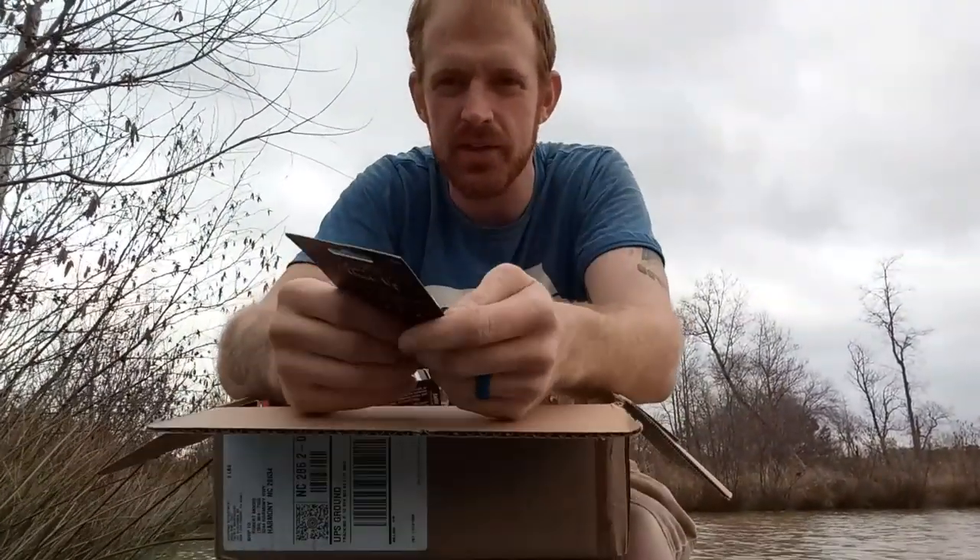I'm going to do a quick little Tackle Warehouse unboxing. I just got a little $60 order to show you some of the stuff I'm going to use this pre-spawn. Wind's blowing me into the trees but quick little Tackle Warehouse unboxing.